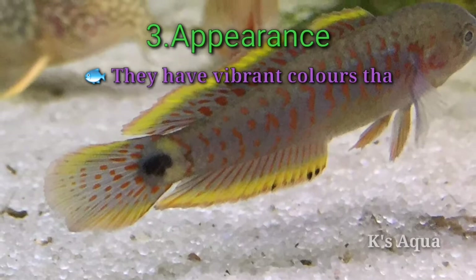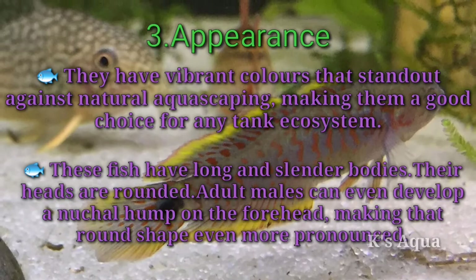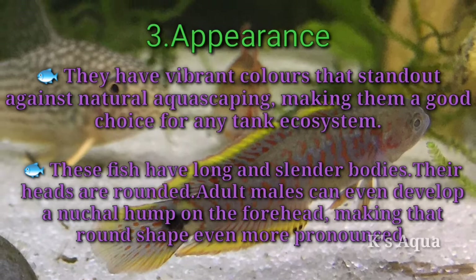Number three: appearance. They have vibrant colors that stand out against natural aquascaping, making them a good choice for any tank ecosystem. These fish have long and slender bodies with rounded heads. Adult males can even develop a nuchal hump on the forehead, making that round shape even more pronounced.